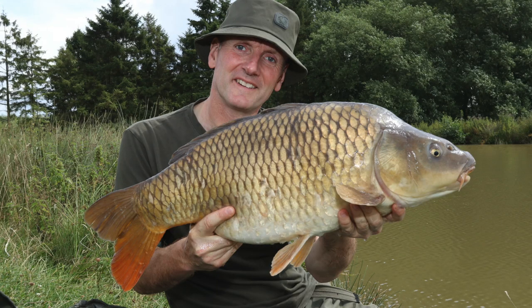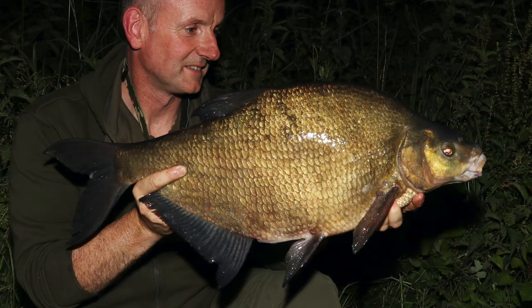A carp is a lot chunkier and thicker in the body, so if you're used to looking at 15-20 pound carp and then you look at a bream that's 10-12 pounds, it's going to look enormous — very easy for anglers to misjudge them. So I'm always very careful about the venues I fish and make sure the fish I want to catch are actually in there.